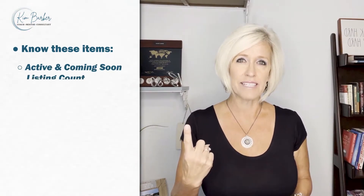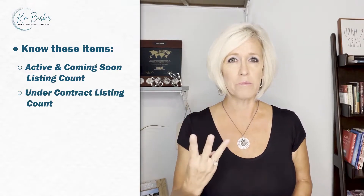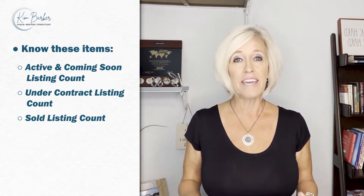The stats that we want to pay attention to are these: the active listings — which can include coming soon if your MLS has that — the number of under contract listings, and the number of sold listings.